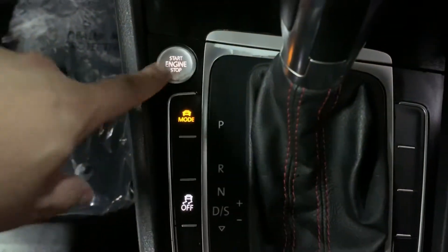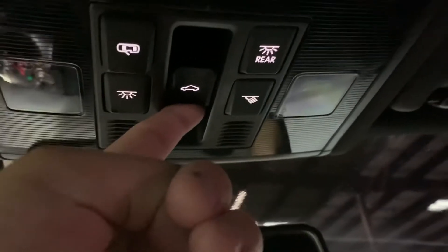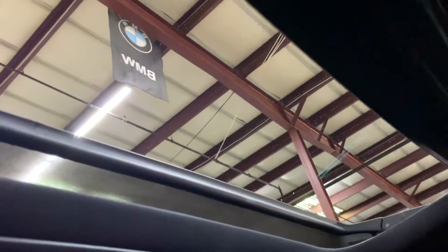Once again, it is push start. So we're going to go ahead and retract the sunroof now. Here are your controls to the sunroof — as you guys can see it retracts right there. The sunroof is open, no issues there — it's working fine. As you guys can see it open there. We're going to go ahead and close it. As you guys can see there, it is closed.